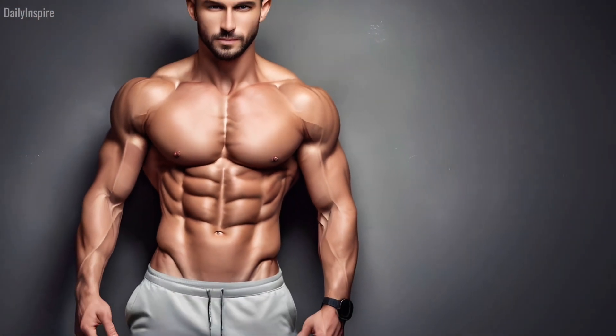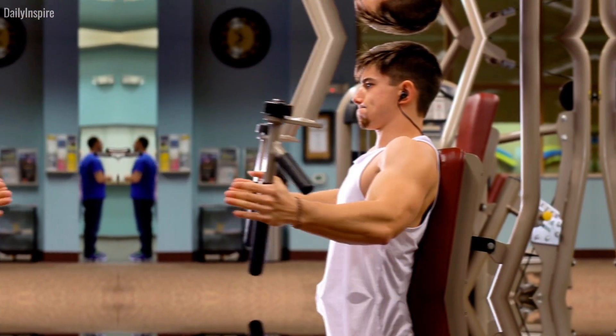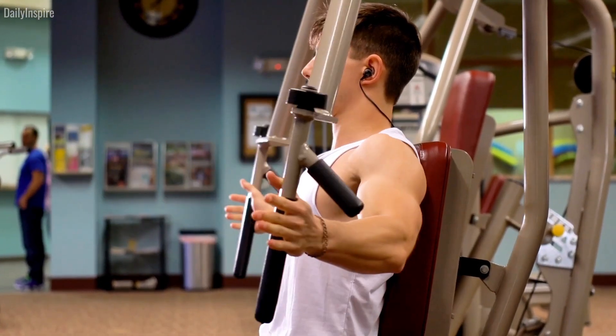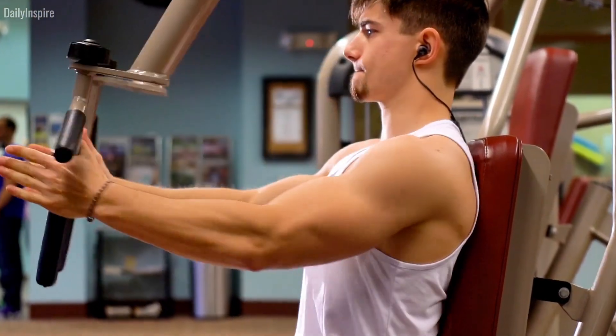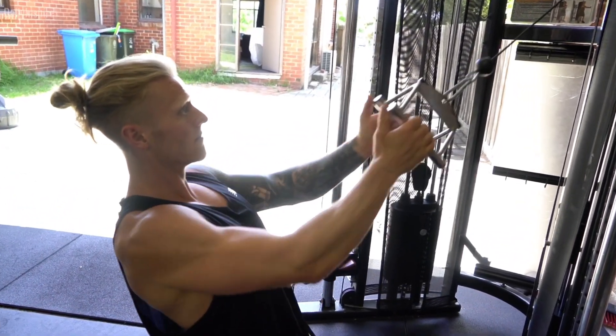And don't forget, we've got some exclusive tips waiting at the end, so stick around. Ever wondered why your chest isn't growing despite all the hard work? You might be missing out on these nine game-changing strategies.